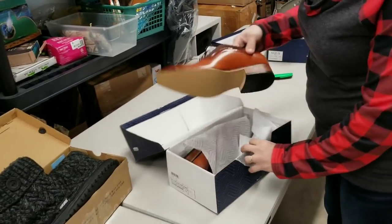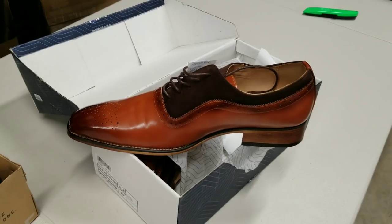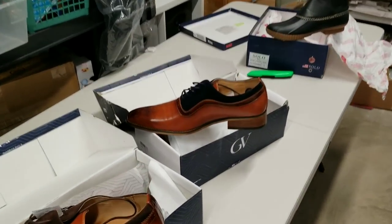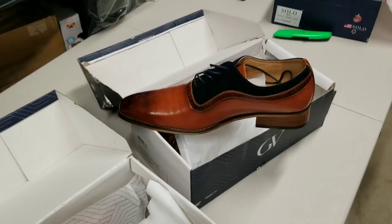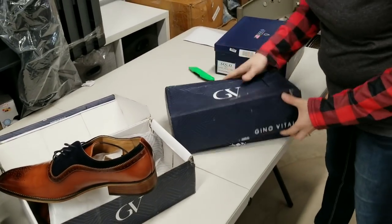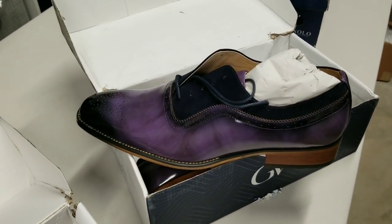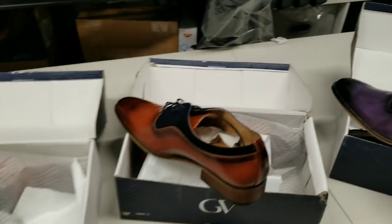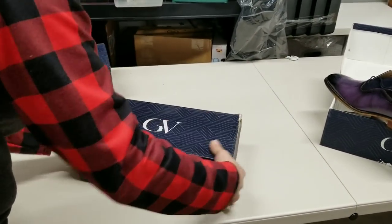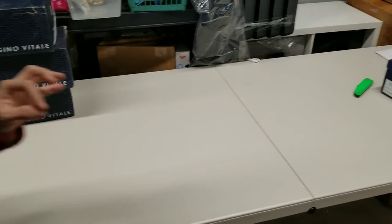Then I've got some Gino Vitale — fancy brown-on-brown dress shoes. I've got a couple of Gino Vitales in here. Let's see if we have all the same kinds or if they're different. There's some brown-on-navy blue, and then purple-on-navy blue — those are awesome. The brown-on-brown are size 13, the brown-on-navy blue are size 13, and the purple ones are size 12. So those are going to sell lickety-split.